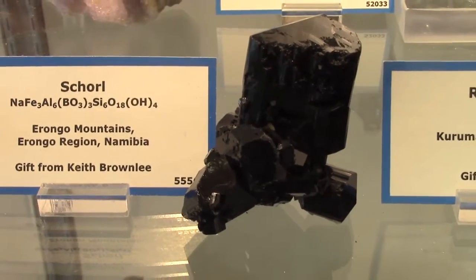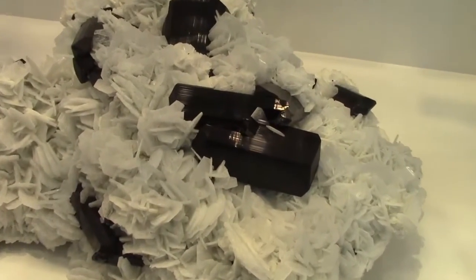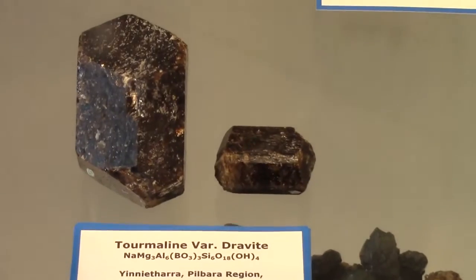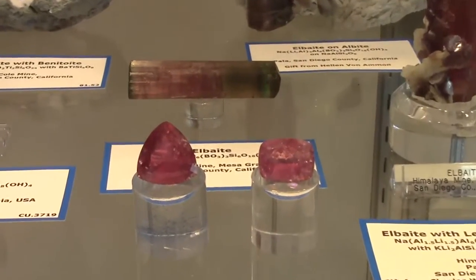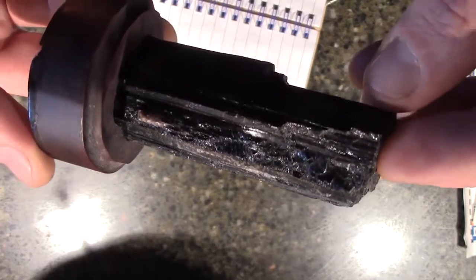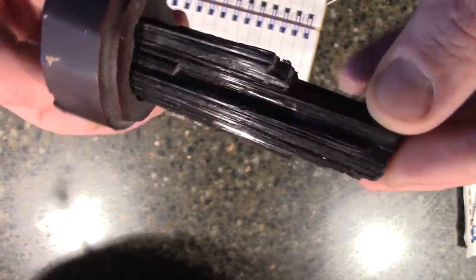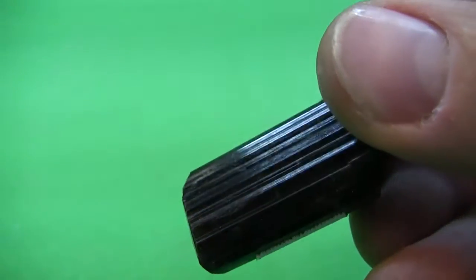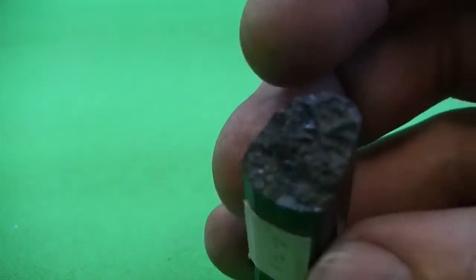Schorl is by far the most common tourmaline, and is a brown to black, sodium iron-rich variety typically found in igneous granites or granite pegmatites. The second is magnesium-rich dravite, which shows up in metamorphic schists and marbles. The last is the lithium-rich form called elbaite, which is the form valued for its transparency and colors. In general, tourmalines have a vitreous luster, though some dark forms can be dull. They have a hardness around 7 to 7.5, a specific gravity from 2.9 to 3.3, and the most obvious feature are the prismatic, pencil-shaped crystals with heavily striated surfaces. The elongated prisms often show three sides, which is quite unique.